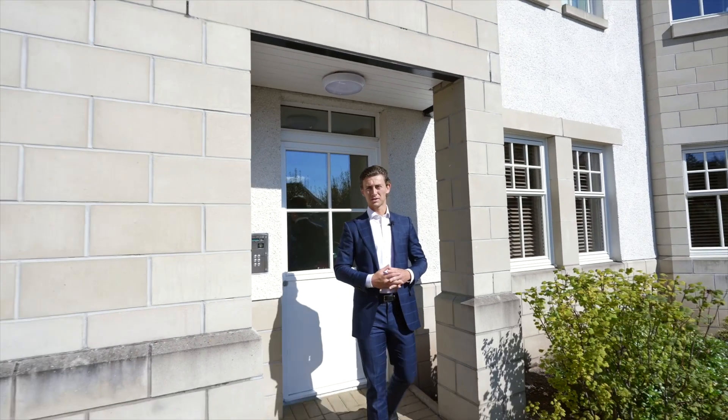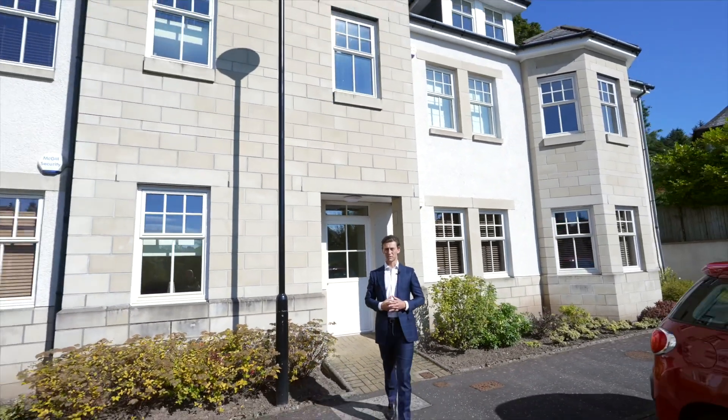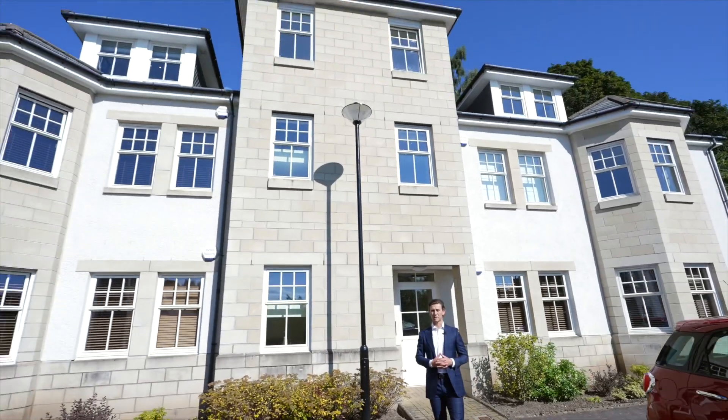Well, I hope you enjoyed this tour of this stunning property in the heart of Bridge of Allan. If you'd like some more information, contact our office on 01786 833 811.